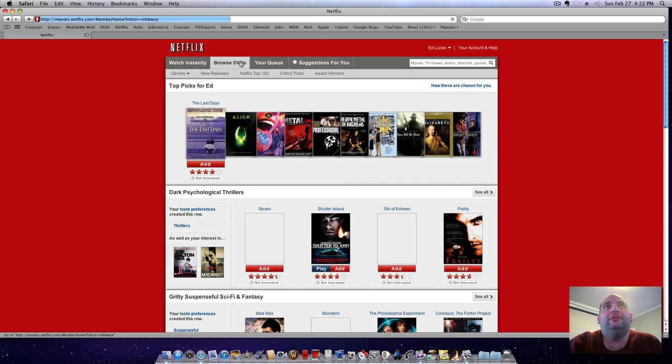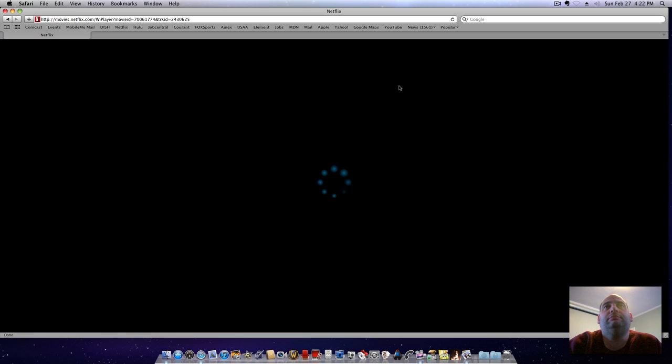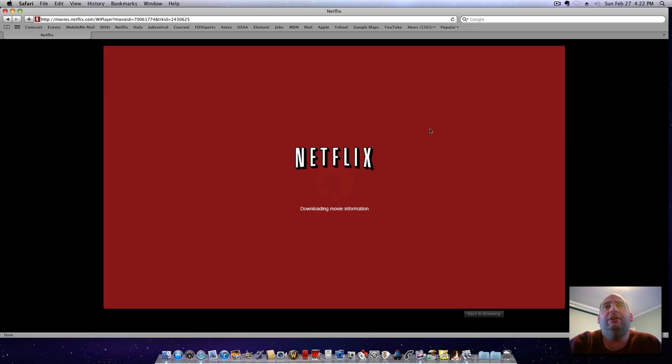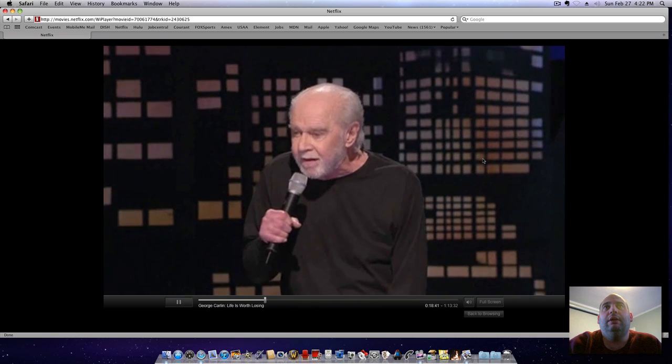You can watch instantly or you can browse DVDs. In the instant part, let's say I was already watching George Carlin — I can just click on resume and it'll immediately start playing the movie, or it'll start downloading first. Make sure you have a good broadband connection.